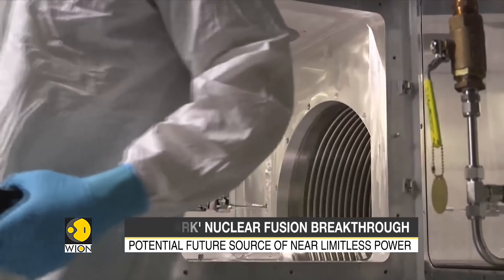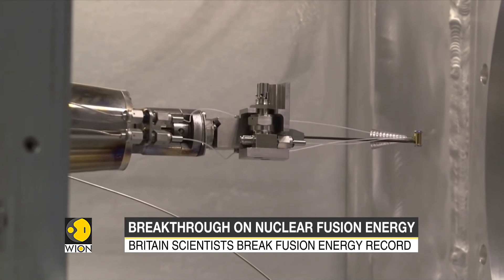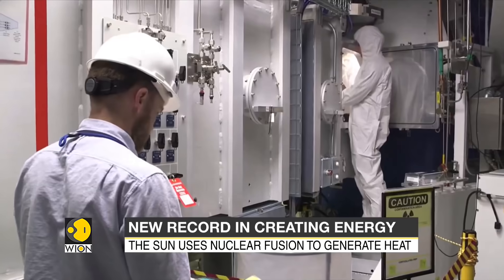Nuclear fusion is the same process that the sun uses to generate heat. Proponents believe that it could one day help address climate change by providing an abundant, safe and green source of energy.